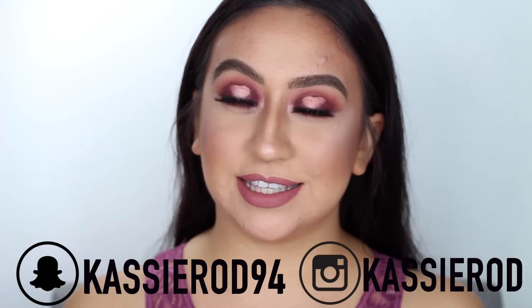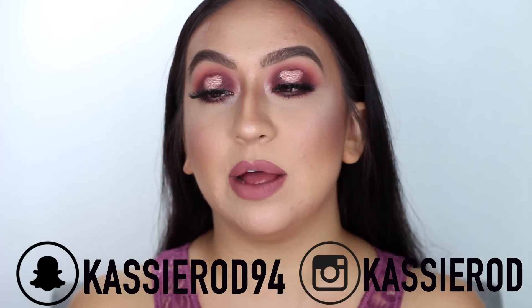Hey everyone, welcome back to my channel! Today I will be creating something that's a little bit more Valentine's Day inspired, even though I know that's next month. It's never too early to start these beautiful almost-spring looks. I was inspired by Megan on Instagram, who is another makeup artist and her work is amazing — I love the photo that she posted, which I will be including here.